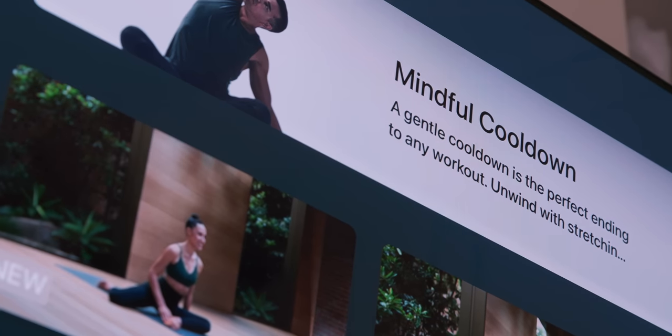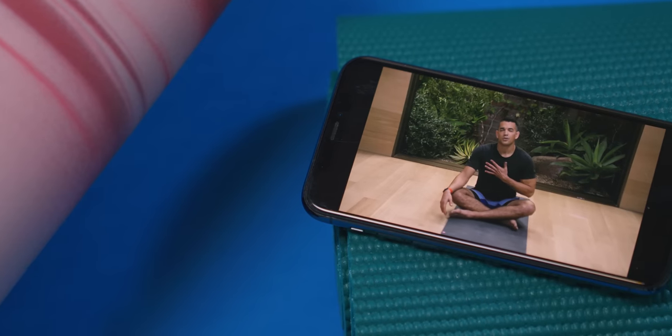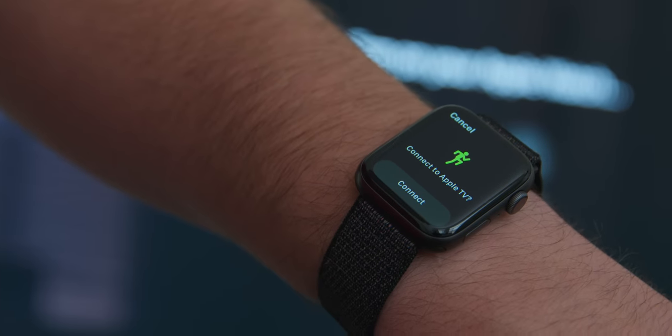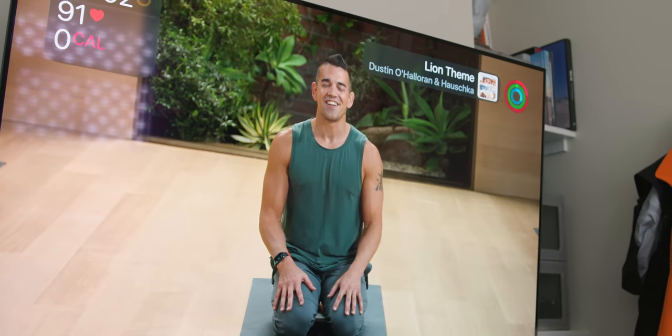There are also exercise videos that require specific equipment. You might need dumbbells for strength, there's cycling, treadmill, and rowing. There's one more piece of equipment that is absolutely required for all of the videos: an Apple Watch, and then also something to watch the videos on — so that would be an iPhone, an iPad, an Apple TV, or you can stream it to your TV via AirPlay.